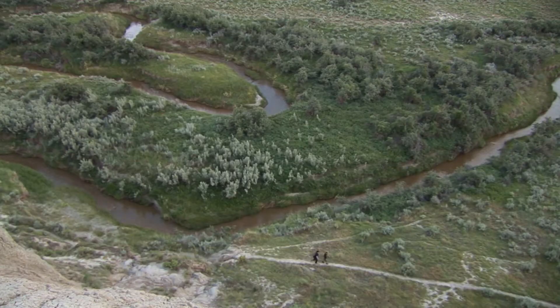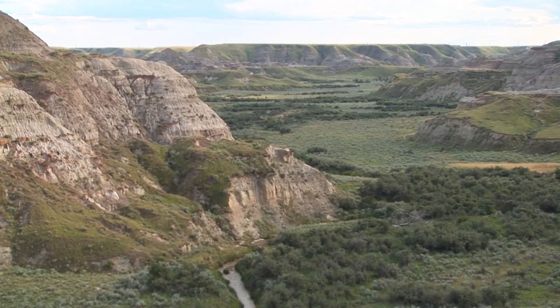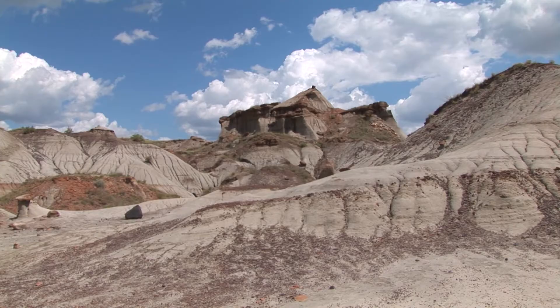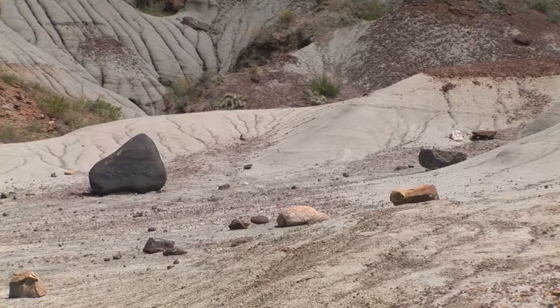The park is best known for being one of the most important dinosaur fossil beds in the world. Dinosaur Provincial Park was established a World Heritage Site in 1979. The terrain is an outstanding example of ongoing geological processes and fluvial erosion patterns in a semi-arid steppe environment.